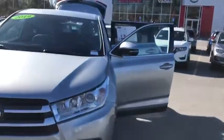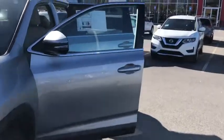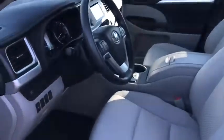Got the wraparound headlights here keeping you super visible. Great size on this vehicle. You are only going to have 12,000 miles on here.